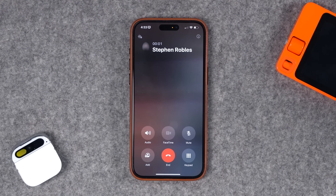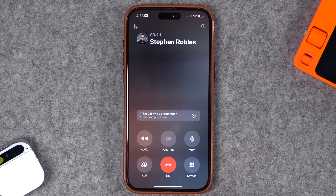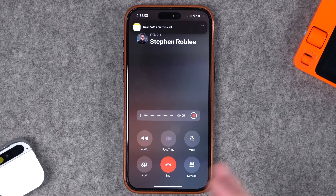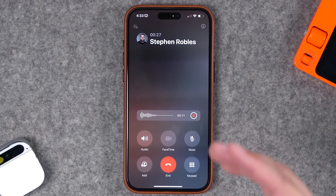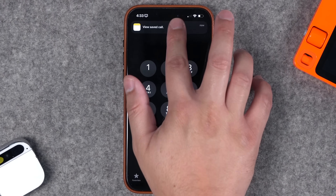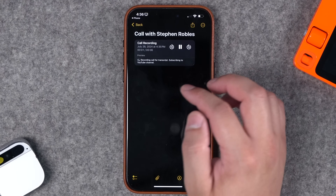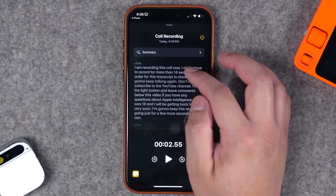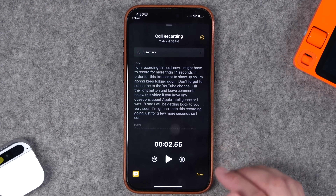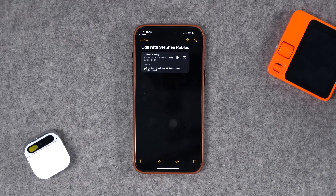I'm going to call a number here, and on the call I can tap the symbol in the top left — you'll see that call recording is available. Tapping Continue, it actually announces that this call will be recorded, and then both sides of the conversation are being recorded in audio and you'll also get a transcript. I can hit Stop on the recording separately from ending the call, then jump over to the note where you'll see not only can you play the audio from that call but you also get a full transcript right here in Notes of everything that was said — built right into the Phone app with iOS 18 by tapping the waveform in the upper left corner.